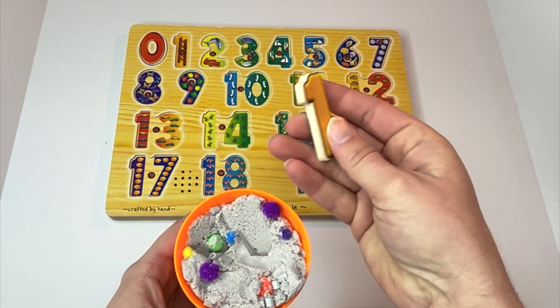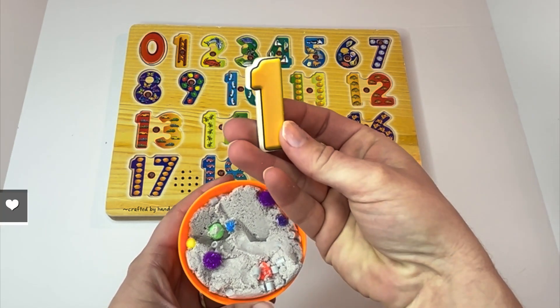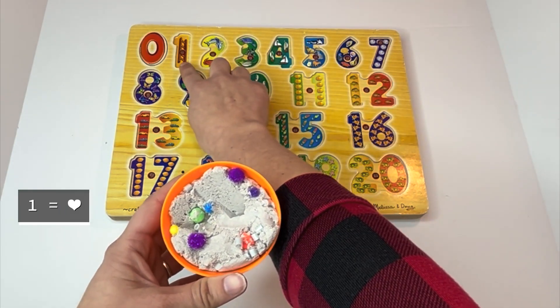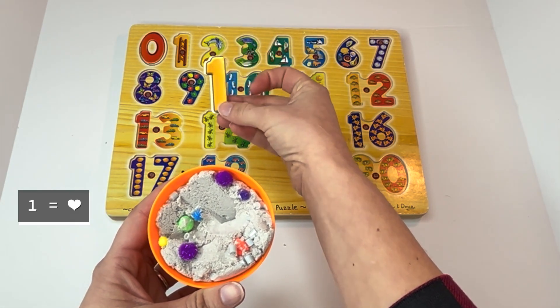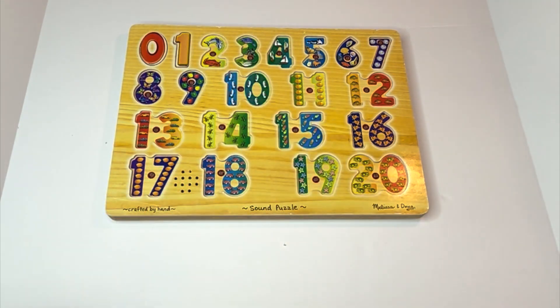What number is this? One. Great job learners! And look here at this picture. There's one ladder. One. Can you say it with me? One.